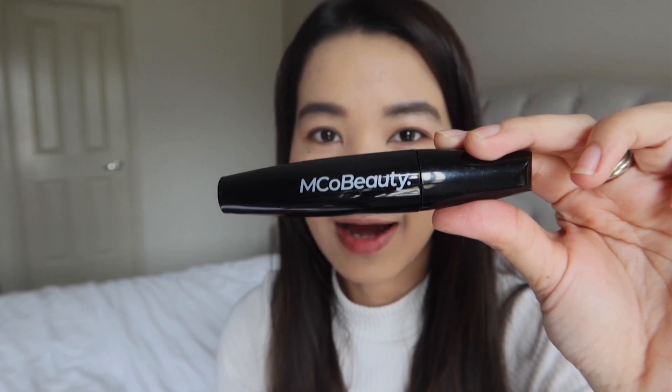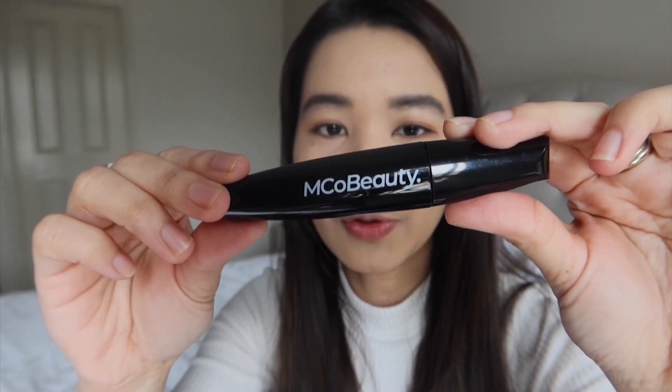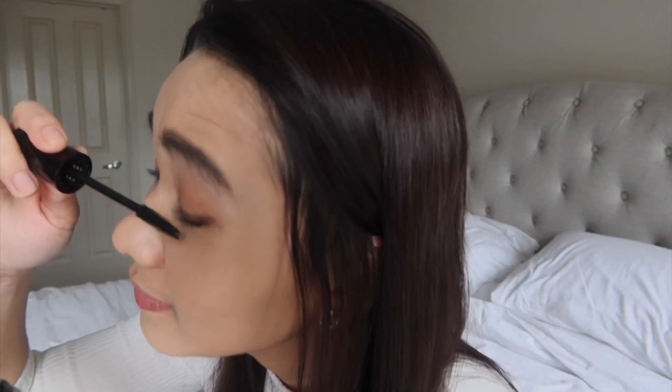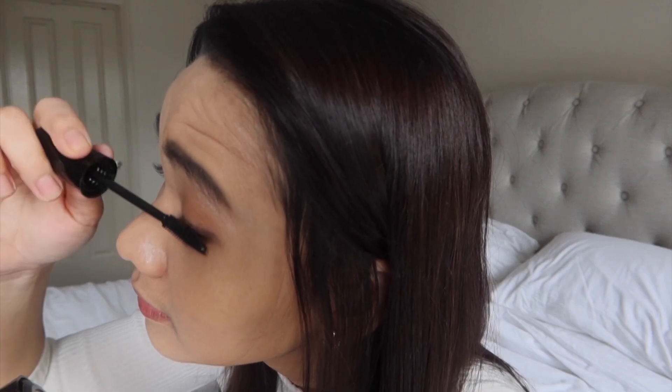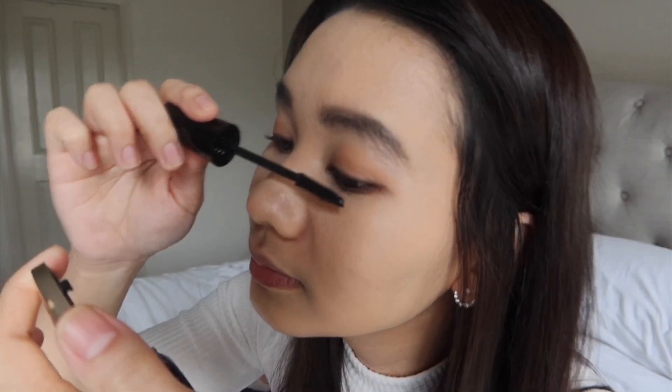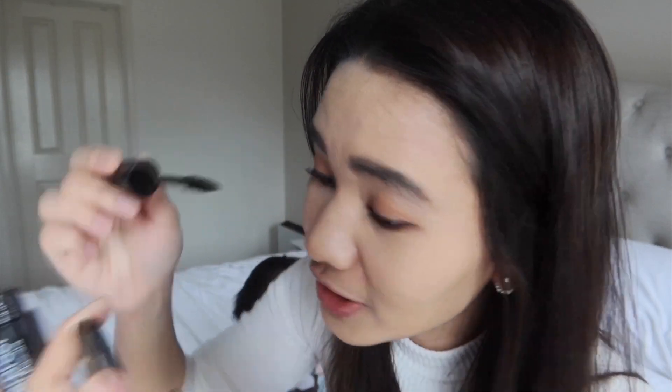For my mascara, I'm going to use this Emco Beauty Waterproof Full Lash Mascara. Actually, this wasn't included in the package — it's not part of the prize. I just bought it at the supermarket to try it out. Full lashes!